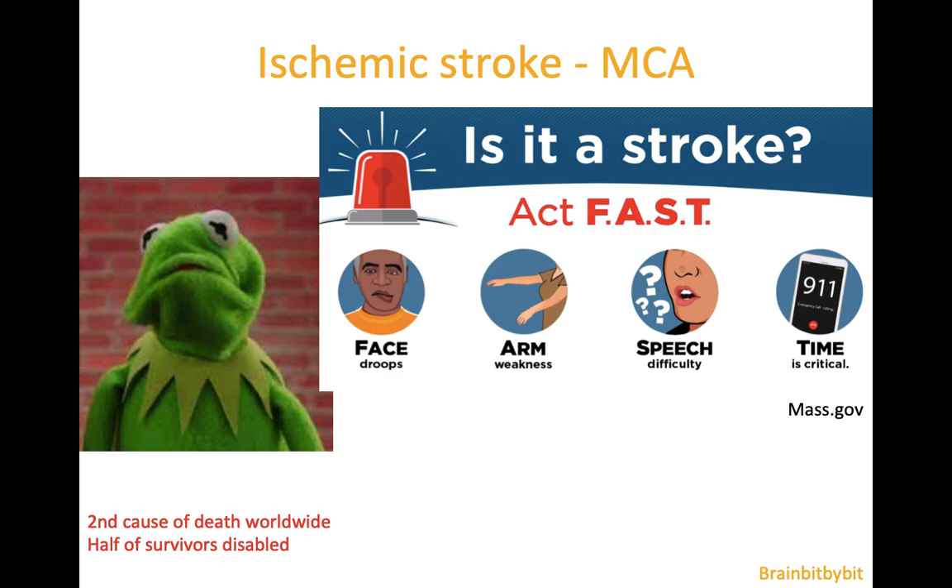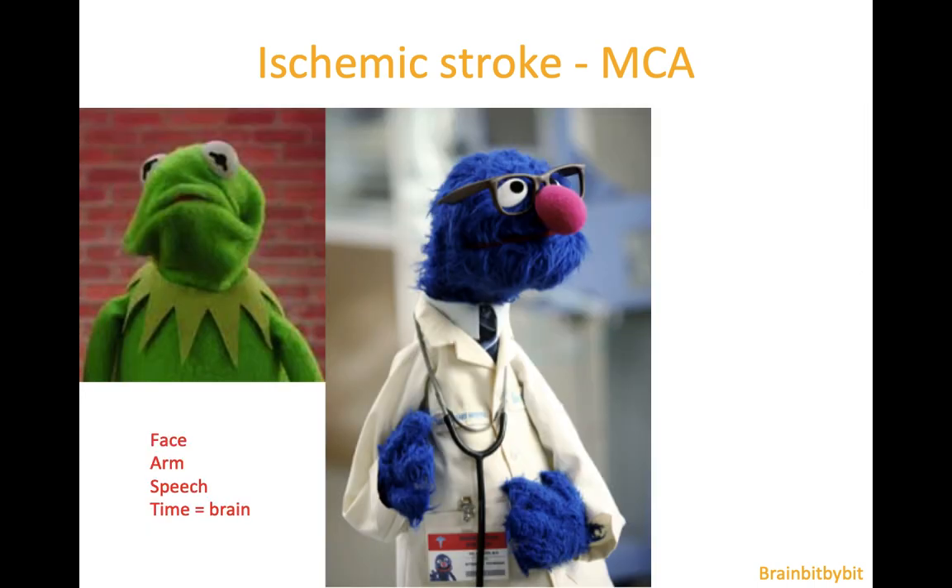I'm going to talk about and show images of ischemic stroke. Stroke is the second cause of death worldwide, and if you survive there is a 50% chance of having disability after stroke. There have been campaigns in many countries to inform the public about the symptoms of stroke such as slurred speech, arm weakness, or an uneven face — this is a reason to dial the emergency number and go with an ambulance to the ER and be seen by a neurologist, because time is brain.